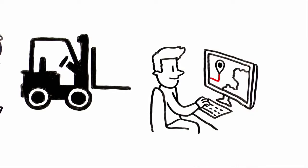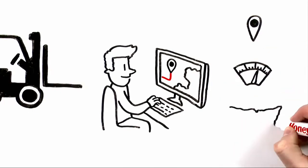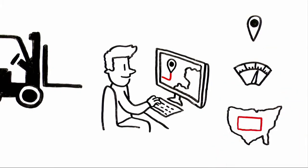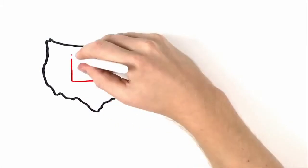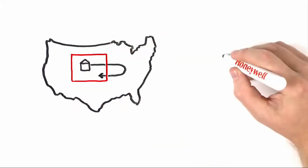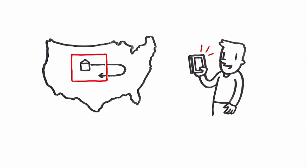So what information can you track? You can monitor a location, speed, and even set up geo-fencing. Which brings up a great question — what is geo-fencing? It's simple. You create a virtual area for your vehicle or device. When it enters or exits that area, you'll be notified with a text or email immediately.